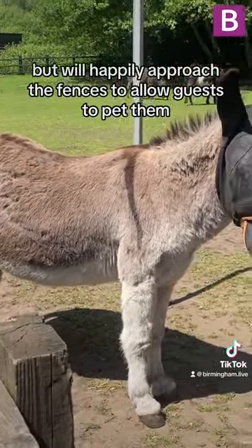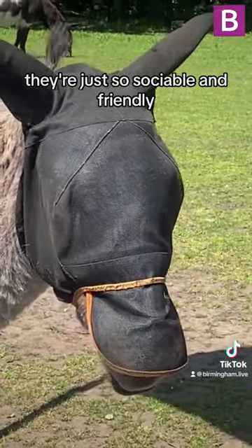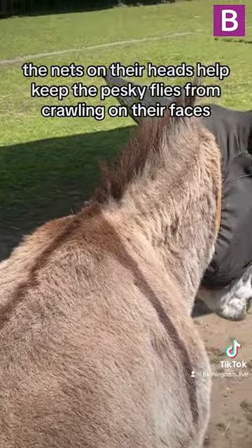The donkeys have a wide enclosure to roam, but will happily approach the fences to allow guests to pet them. They're just so sociable and friendly. The nets on their heads help keep the pesky flies from crawling on their faces in the hotter weeks.